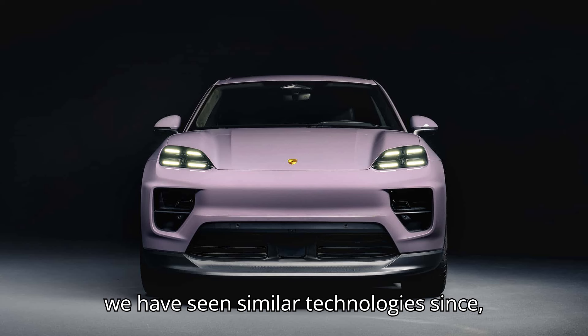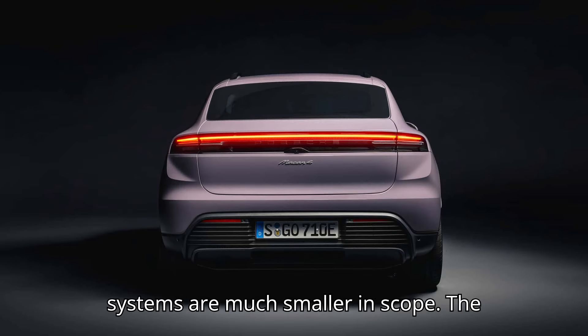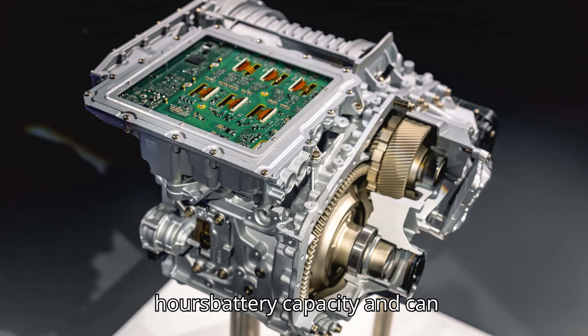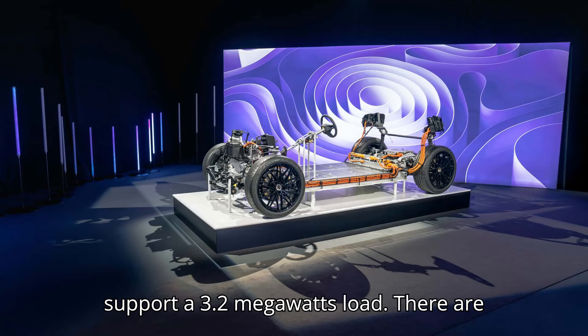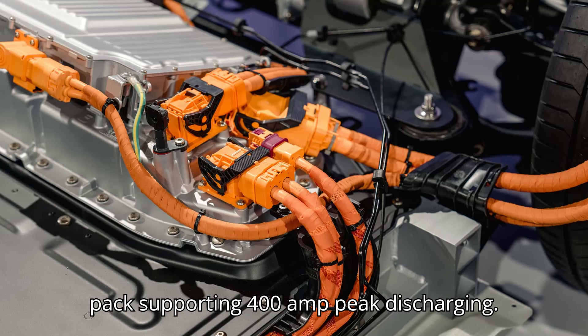While similar technologies have emerged since, the specs on Porsche's charge system remain quite impressive — most other systems are much smaller in scope. The trailer weighs a whopping 70,000 pounds, has a 2.1 megawatt hour battery capacity, and can support a 3.2 megawatt load. There are 10 plugs on the unit that can dispense 320 kilowatts each, with the battery pack supporting 400 amp peak discharging.